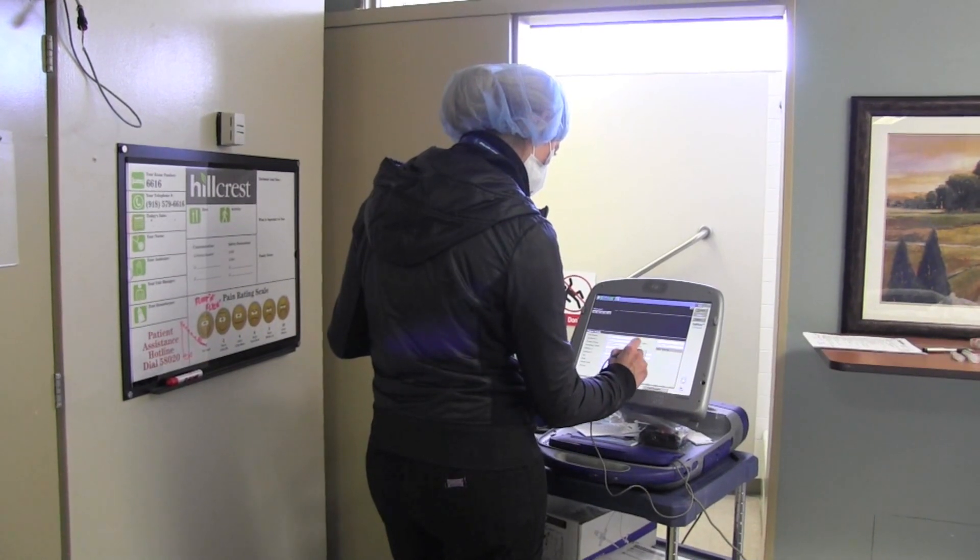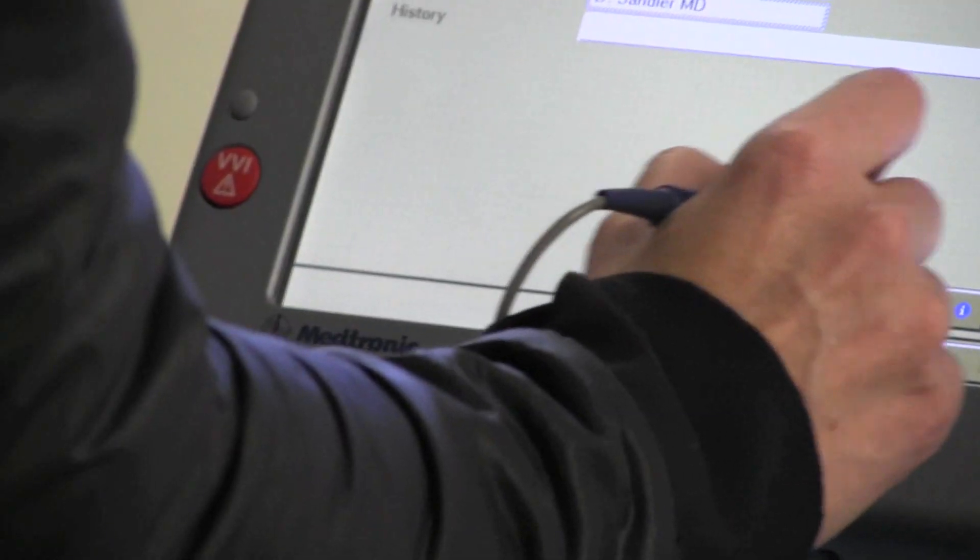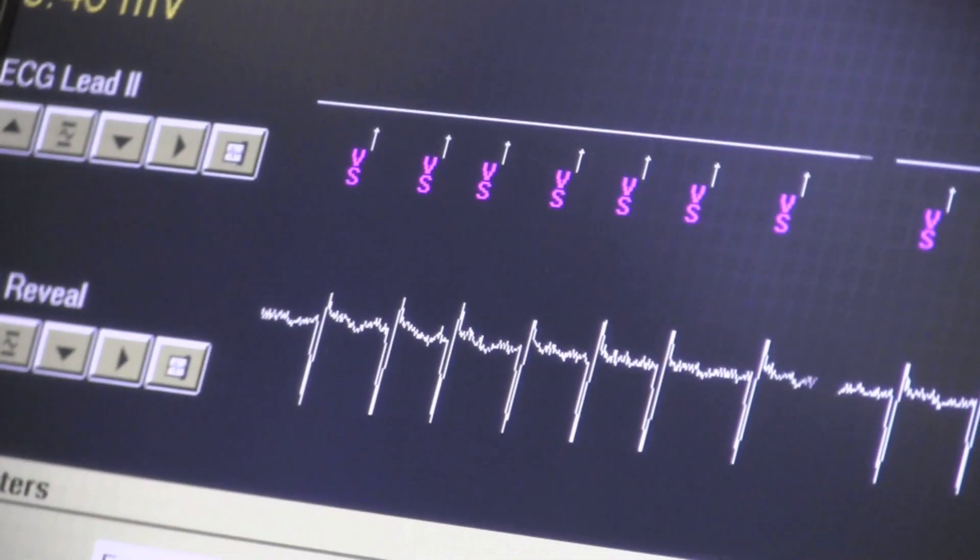In the past, these would be recorded by a Holter monitor — recorded on a cassette tape and brought in for us to analyze long after the event has occurred.